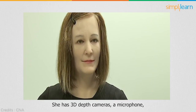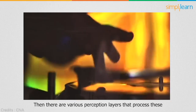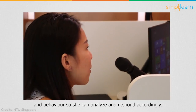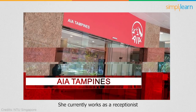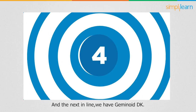She has 3D depth cameras, a microphone, and a webcam to gather visual and audio inputs. There are various perception layers that process these inputs to recognize different faces, gestures, emotions, and behavior, so she can analyze and respond accordingly. She currently works as a receptionist at AIA Singapore, an insurance company.